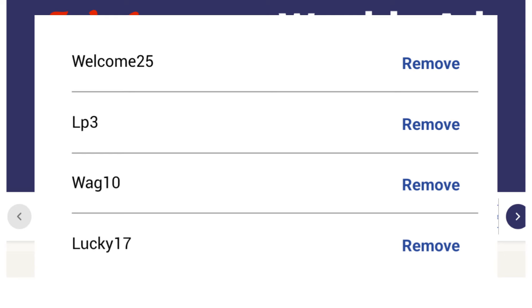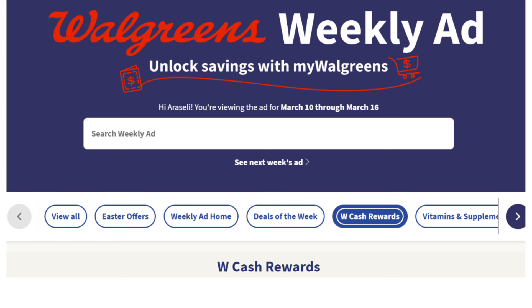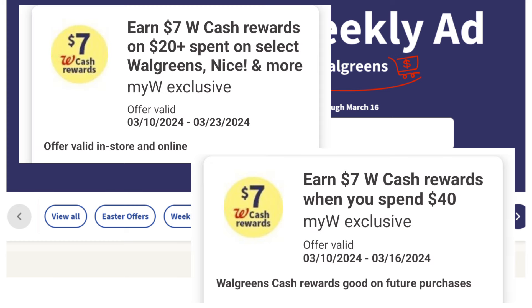Second tip: not only do we have digital manufacturer coupons to lower out-of-pocket, but we also have digital spend coupons available for online shopping. They will stack together, but you must meet the spend requirements for each one. Third tip: search for weekly promotions that are earning Walgreens cash back when you shop online. When you log into your Walgreens account, go to the weekly ad and click on Walgreens Cash Rewards — it will bring up promotions earning Walgreens cash. Or simply click on a product and it will reflect if there's a promotion going on this week.